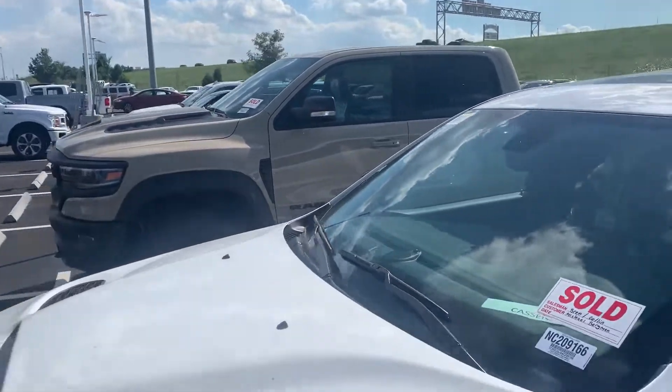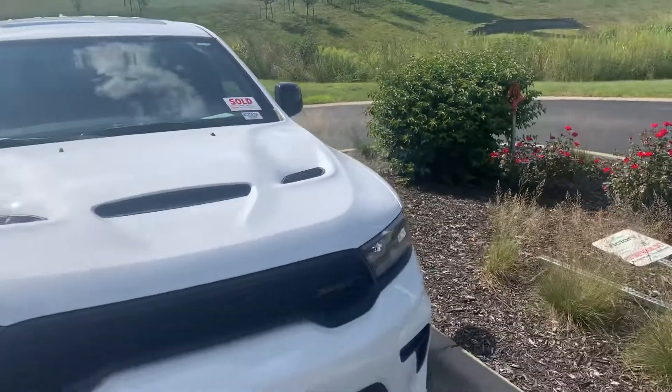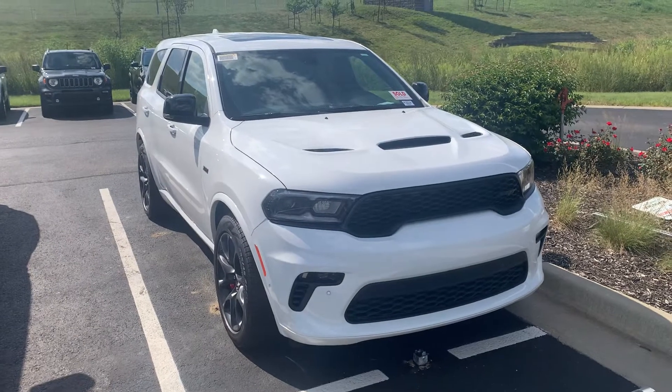But if you guys like this one and want to order yours — I also got one of those Sandblast TRX's right there in the background, came in today, but that one's already sold too. If you want any more information, shoot me a text or call my cell phone at 660-492-5030.